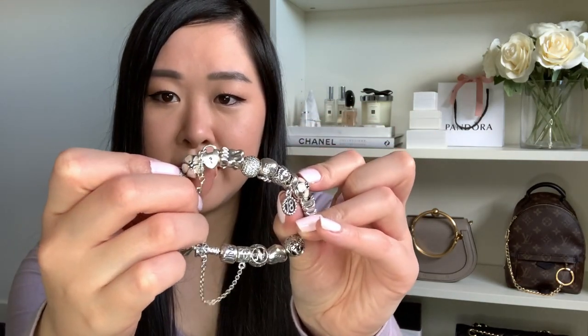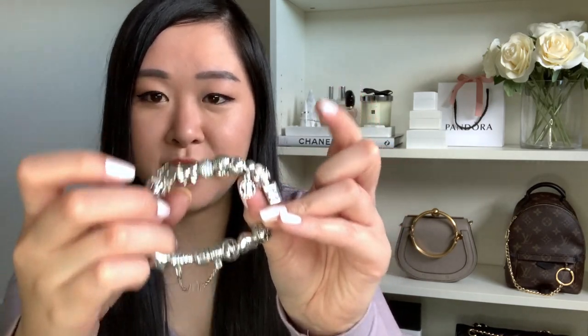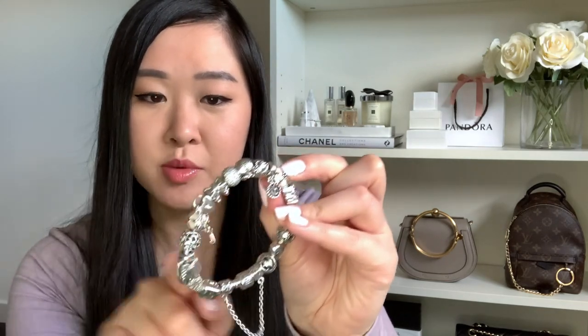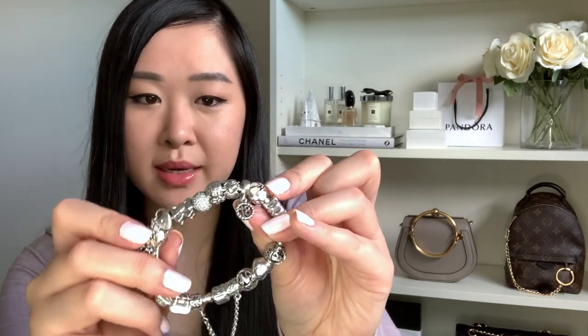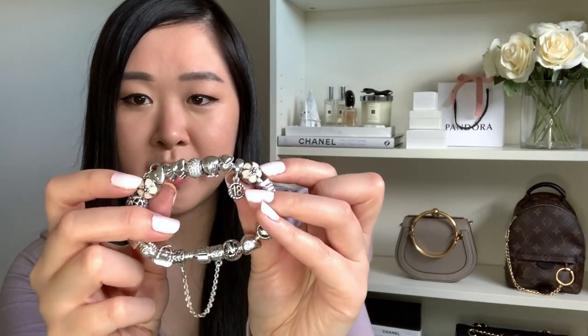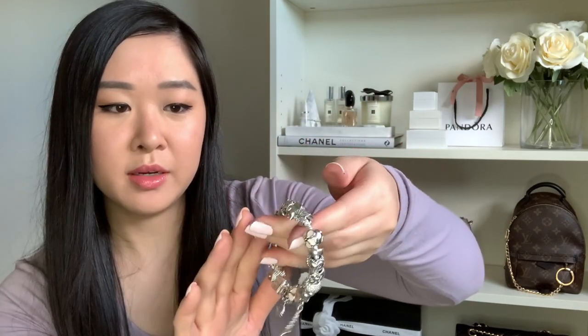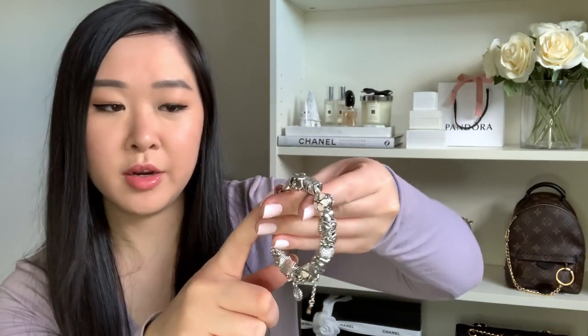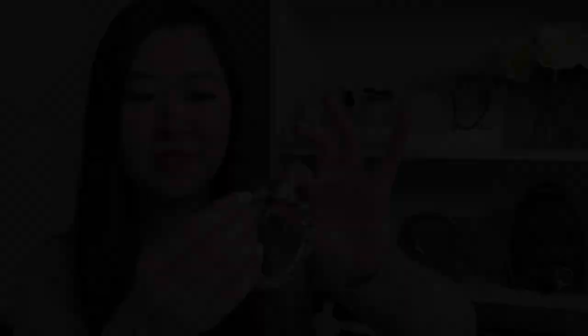I've got a cherry blossom clip on each of the two grooves — without them the charms would just roll around if the bracelet wasn't full. It just adds a bit of pink and color. The bracelet and all of the charms are made out of sterling silver, with the exception of some that have added cubic zirconia stones, 14 karat gold, or enamel — so Pandora offers a wide variety and there's always something you'd love.